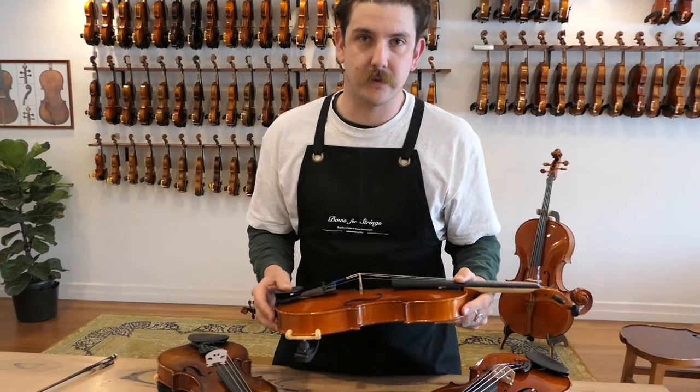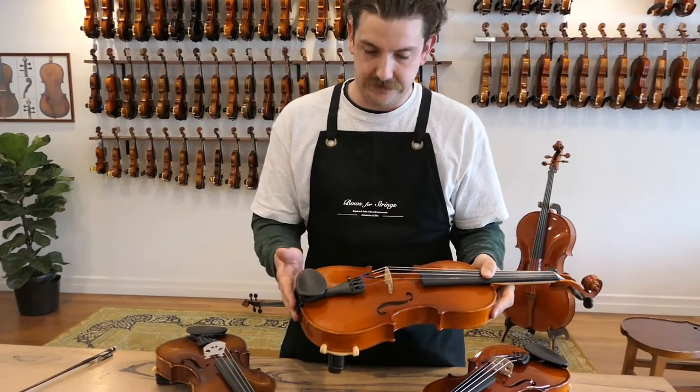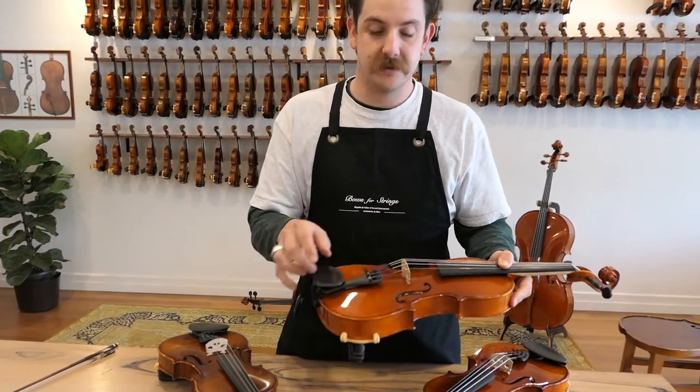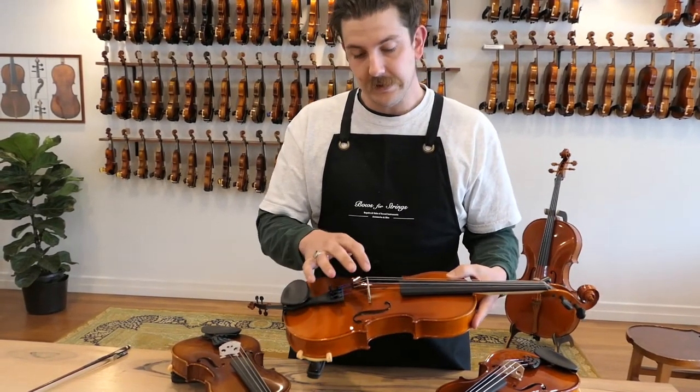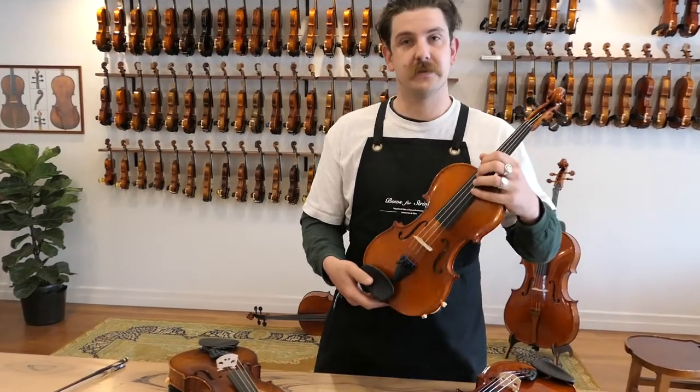Any instrument sold through Bosa Strings, of course, receives our setup. In this instance, it's a Wittner Chinrest and Tailpiece, Violino Strings from Pirastro, and a Despo French Bridge. Let's have a listen to it.